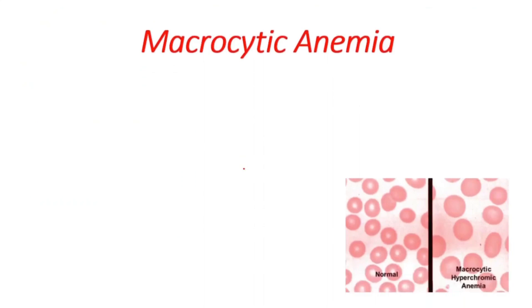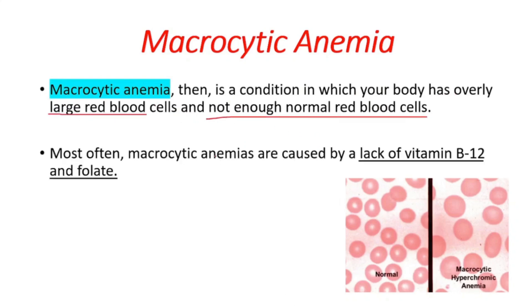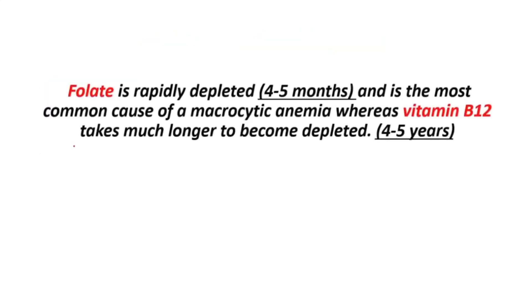Folate deficiency usually causes macrocytic anemia, which is a condition in which your body has overly large red blood cells and not enough normal red blood cells. Macrocytic anemias are caused by a lack of vitamin B12 and folate generally. Folate is rapidly depleted, taking 4 to 5 months, and is the most common cause of macrocytic anemia.